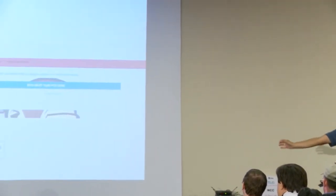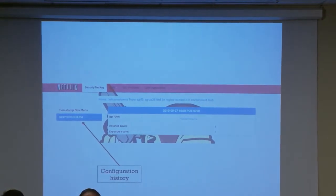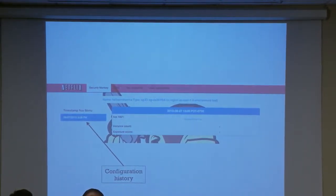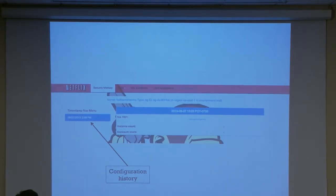This is a drill-in screen of a security group in our test environment. You'll see there's a configuration history, so if this config had been changed over time, you'd have a timestamp for each time the change was detected. You can drill in to see what it was like at that time. It's kind of like a time machine for your AWS config.